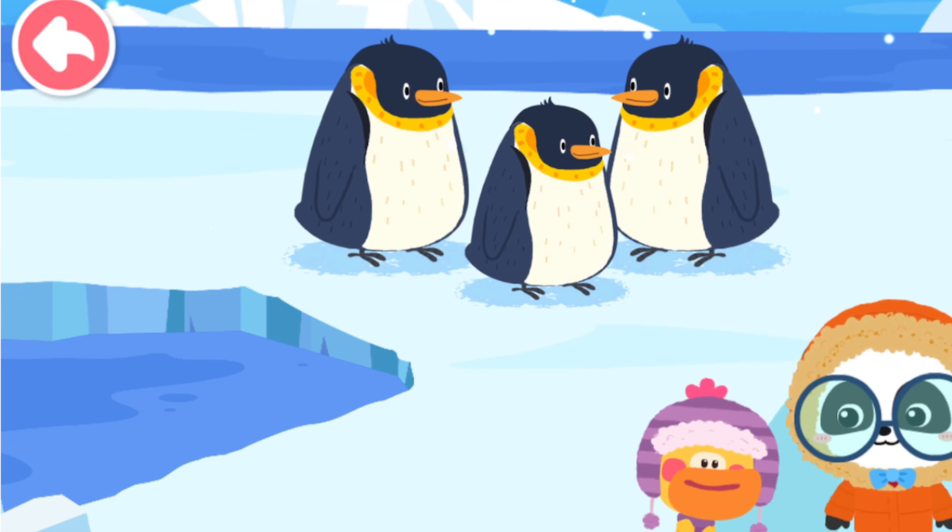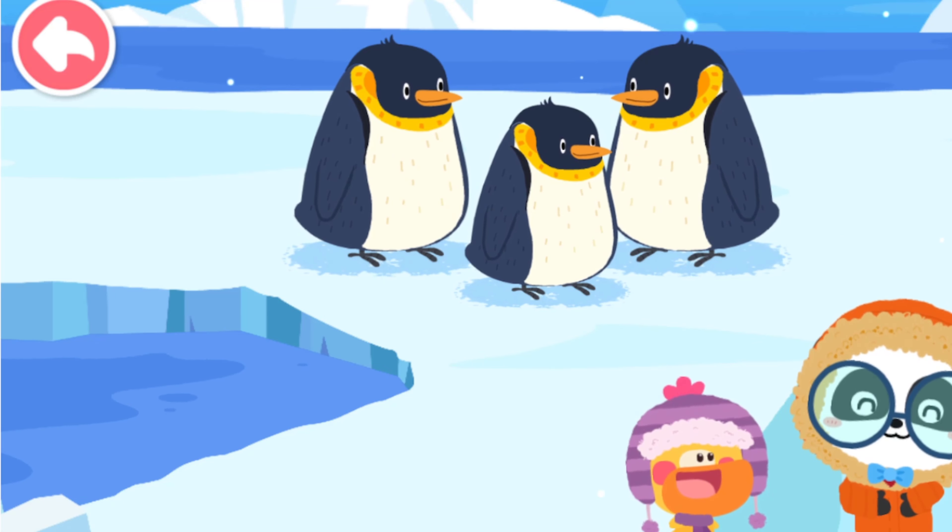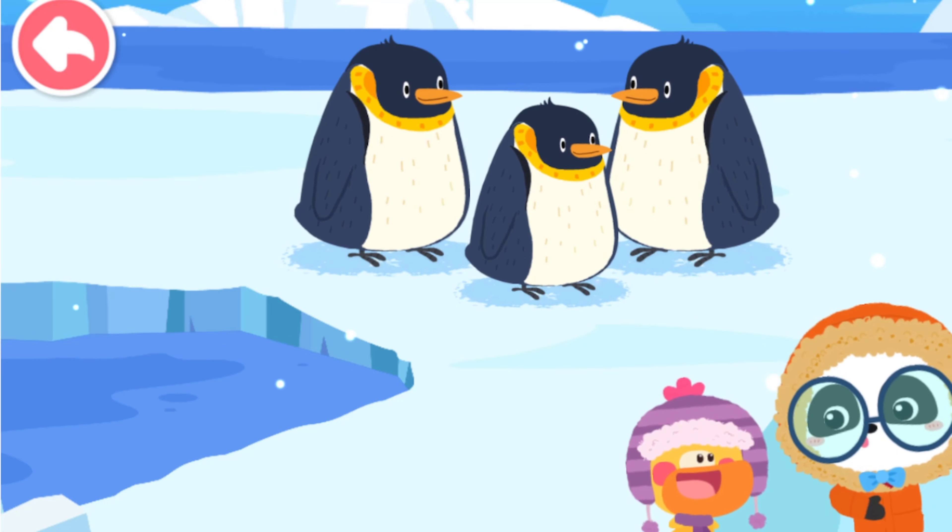The new coat protects the penguin from the cold. It's just like wearing a thick coat to keep warm during cold season. That's right! Penguins will not feel cold if there is no snowstorm.